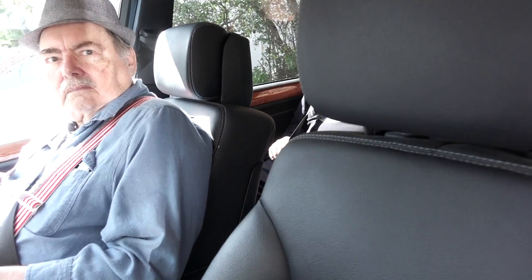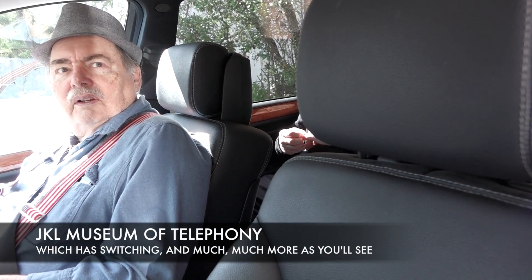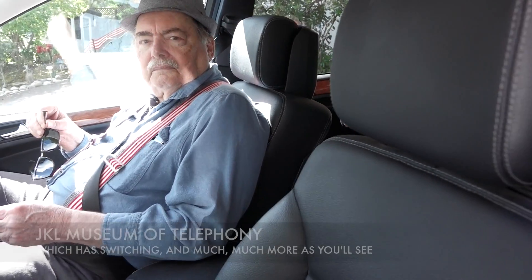Say hi guys! Hi guys! This is another one of these nerdy bus expeditions today. So we have Ed, Carl, Ken, Michael and Luca, which we have seen in the other videos. And we are all going to trek over the mountain to a museum of switching, telephone switching equipment. It's called the J.K.L. Museum.